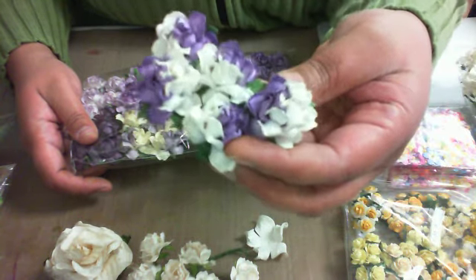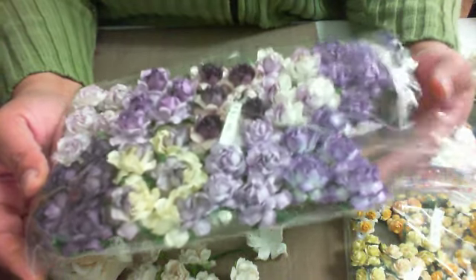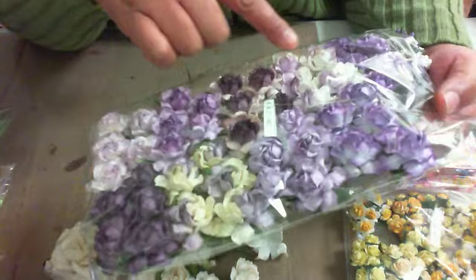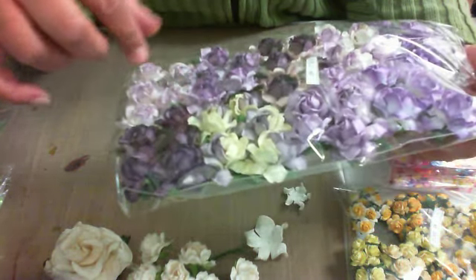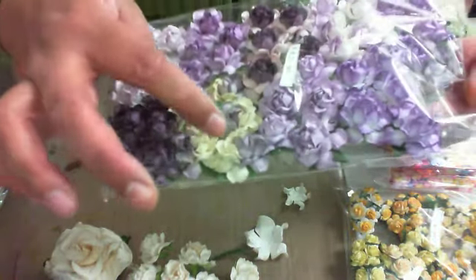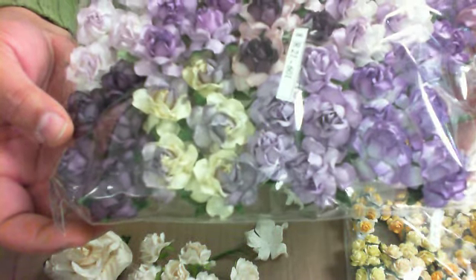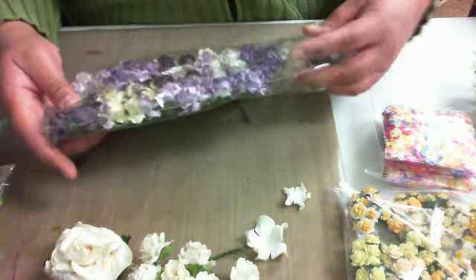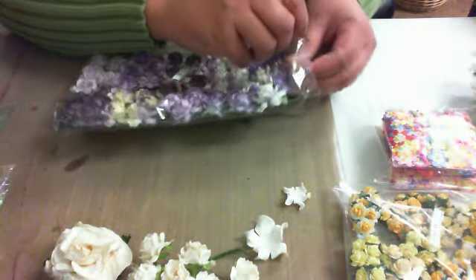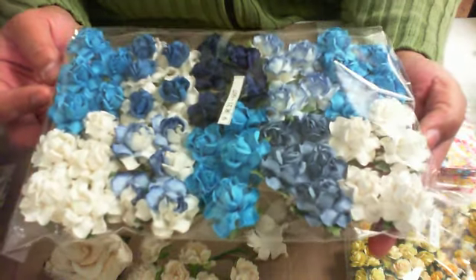Aren't those beautiful? These are purple roses in a mix with different varieties — two-tones, solids, very soft lilac, and what looks like a cream. It's a cream and a lilac mixture, very pretty — or a lavender mixture. So this is the purple rose collection. And this is the blue variety rose collection. Very nice.